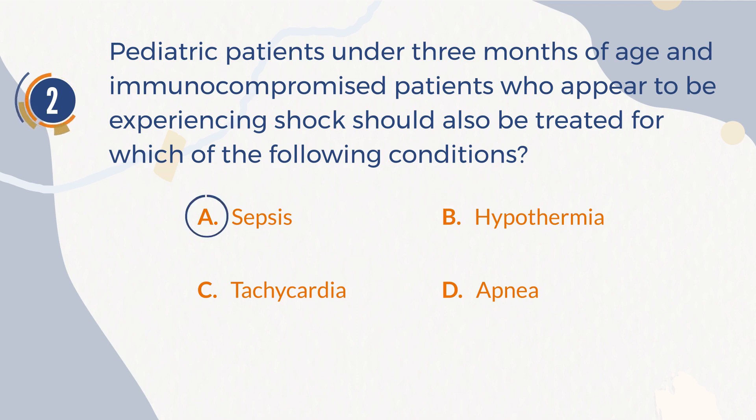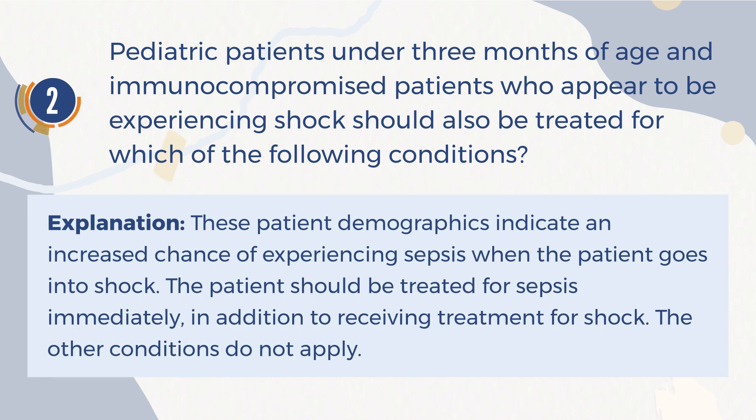The correct answer is A. Sepsis. Explanation: These patient demographics indicate an increased chance of experiencing sepsis when the patient goes into shock. The patient should be treated for sepsis immediately, in addition to receiving treatment for shock. The other conditions do not apply.